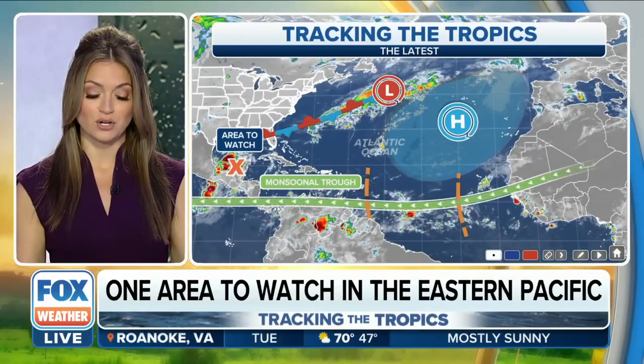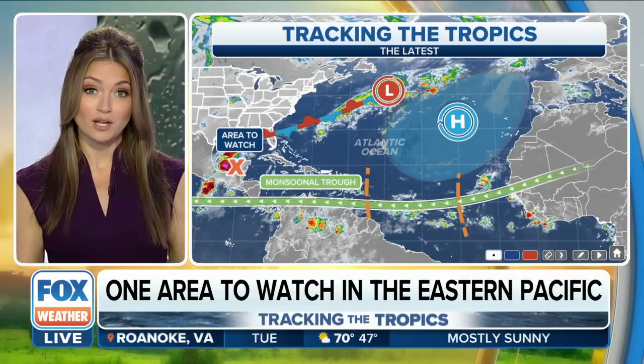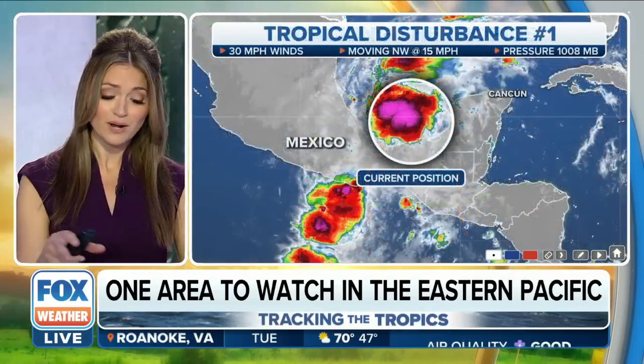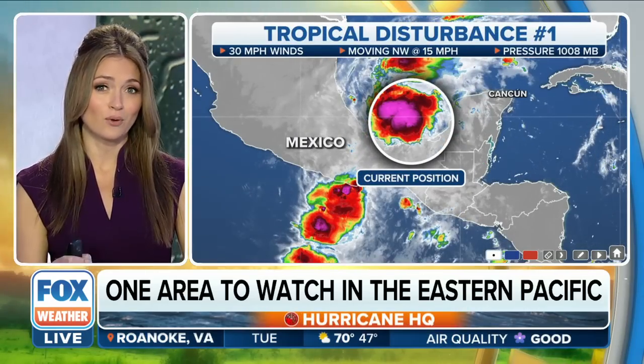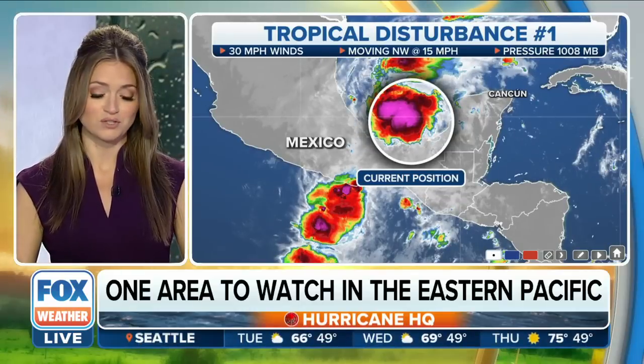We always look at what's coming off the coast of Africa right now. No big red flags are waving, but we do have this issue in the Bay of Campeche. This is a hot spot for October development, so something that we watch very closely.